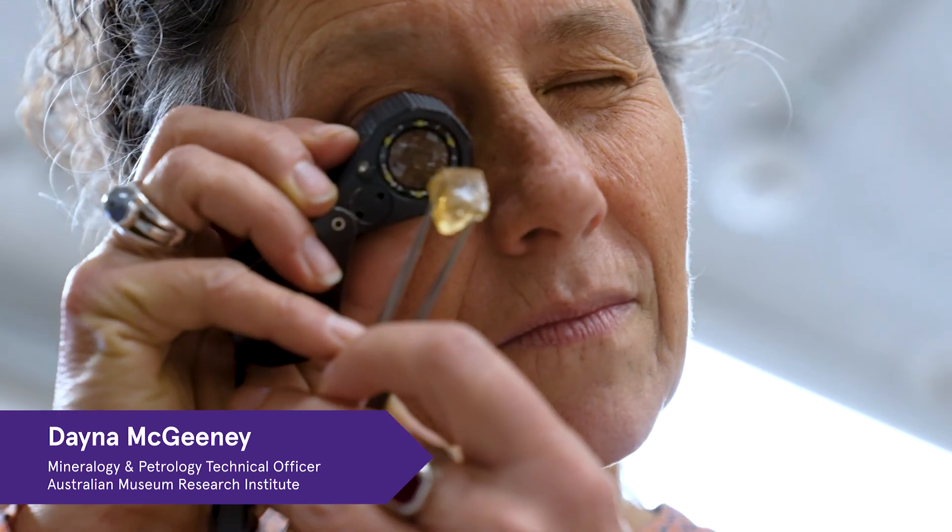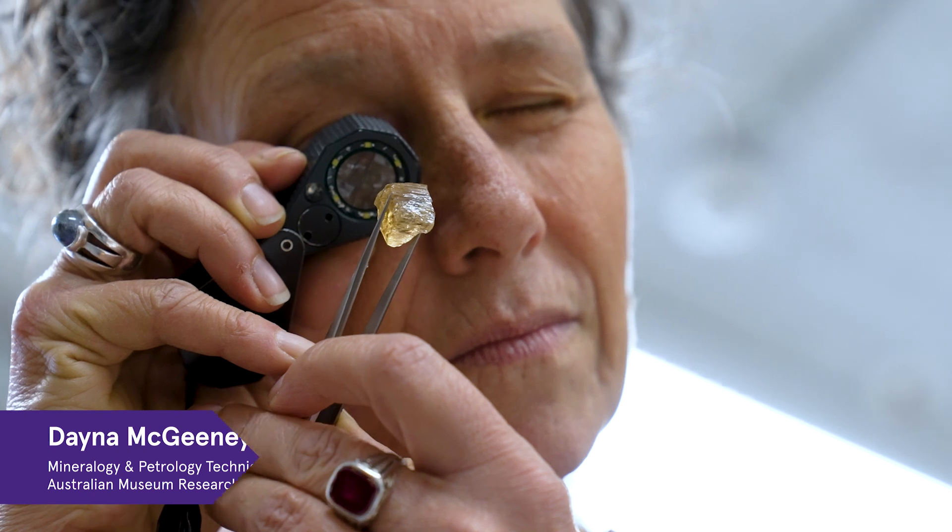I'm Dana McGeaney, Technical Officer, Geologist and Gemologist in Mineralogy and Petrology at the Australian Museum Research Institute.